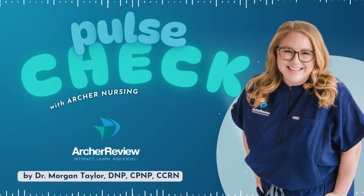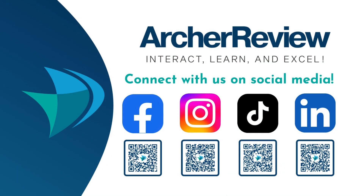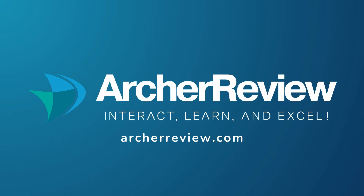That's a wrap, future nurses! If you found this podcast helpful, I'd love to continue supporting your nursing journey through nursing school, the NCLEX, continuing ed, and beyond. Archer Nursing has you covered with on-demand video lectures, high-yield question banks, live case study reviews, and so much more. We want to help you master tough concepts and make it fun. Join us at archerreview.com and follow us on socials at Archer Nursing for more free nursing tips and study resources. Thanks for tuning in to Pulse Check with Archer Nursing. I'm Dr. Morgan Taylor, and I'll see you next time.